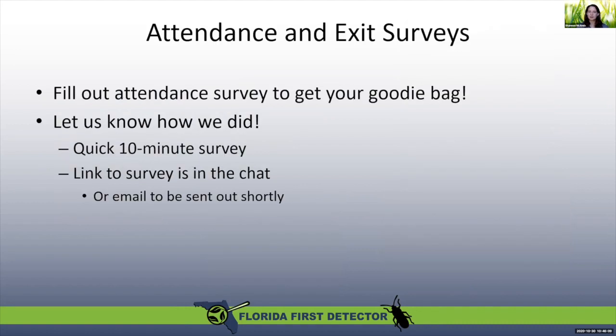The county with the most participation on the exit survey will receive a hat to a random winner. I'll be posting in the chat now during the break and also at the end of the workshop links to the surveys. The first is just an attendance survey so we know who should get a goodie bag. We also have an exit survey so we can get your feedback and know how we can improve these workshops in the future. We really appreciate any feedback on what you thought of the workshop and how we can improve.